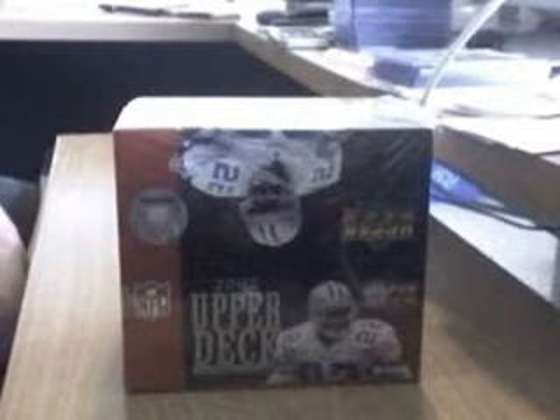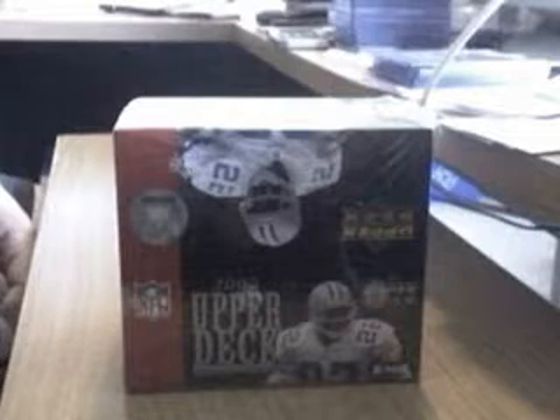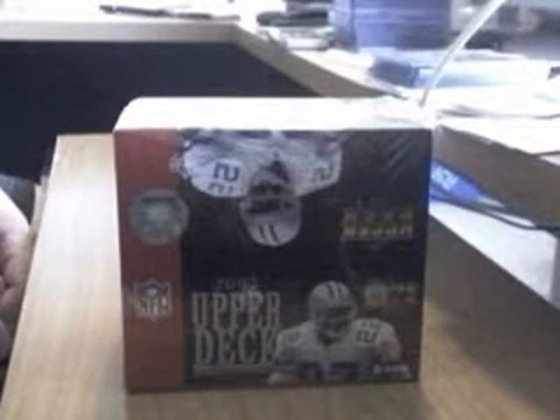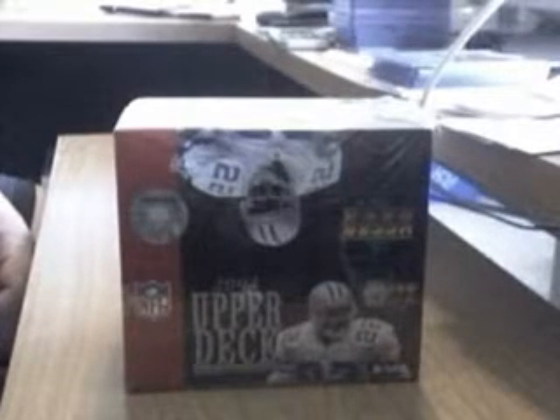Some interesting stuff about this box: there's 100 base cards, as well as 100 rookie base cards, and then parallel editions on both. Some signature cards, sophomore cards, rookie cards. It's going to be an interesting break.